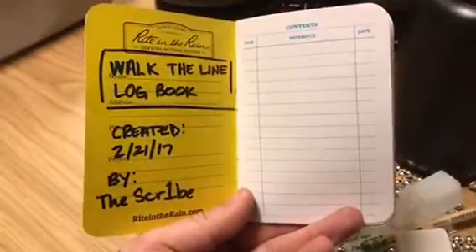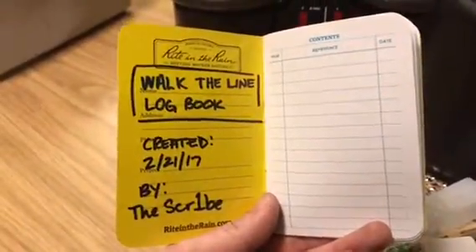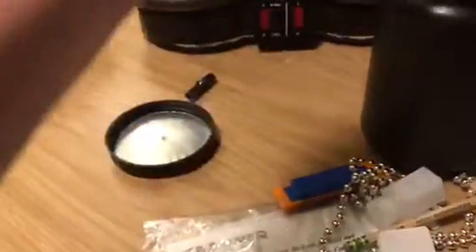Here's one of the critical components that you need for your geocache — this is the logbook, but I called it 'Walk the Line.' In it goes.